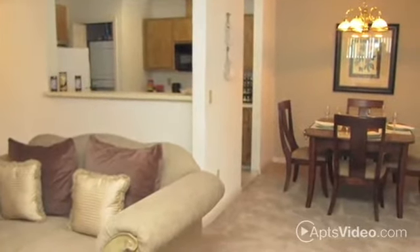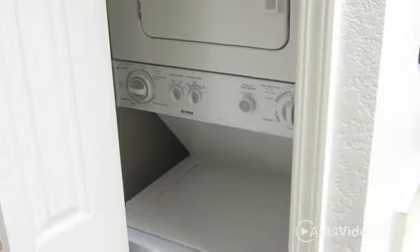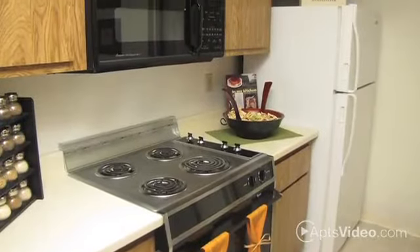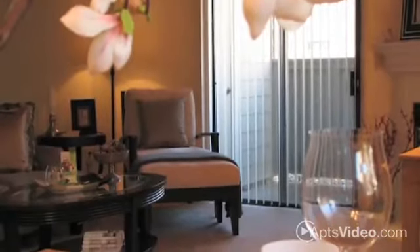Choose from our one- and two-bedroom, pet-friendly floor plans, all featuring a washer and dryer, central heat and air, and a kitchen equipped with a dishwasher and microwave. The spacious interiors include room for dining.